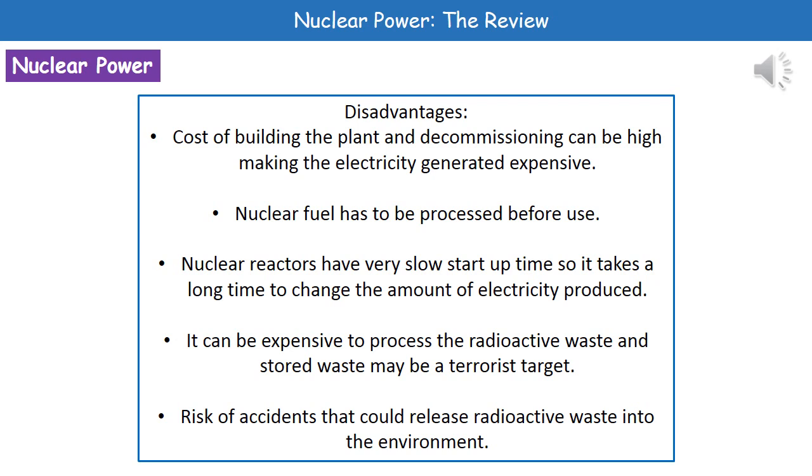Before we can use uranium in our nuclear reactor, we've actually got to process it — we can't just dig it out of the ground and use it straight away. Thinking about the changing demands for electricity, our nuclear reactors have a very slow start-up time. This means it takes a long time to change the amount of electricity produced, so we can't get that immediate change in energy production that we can with other forms of power generation.